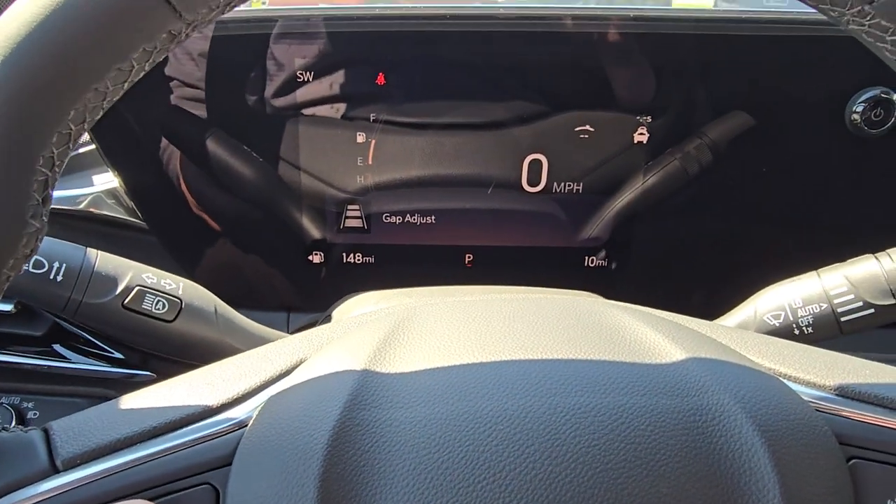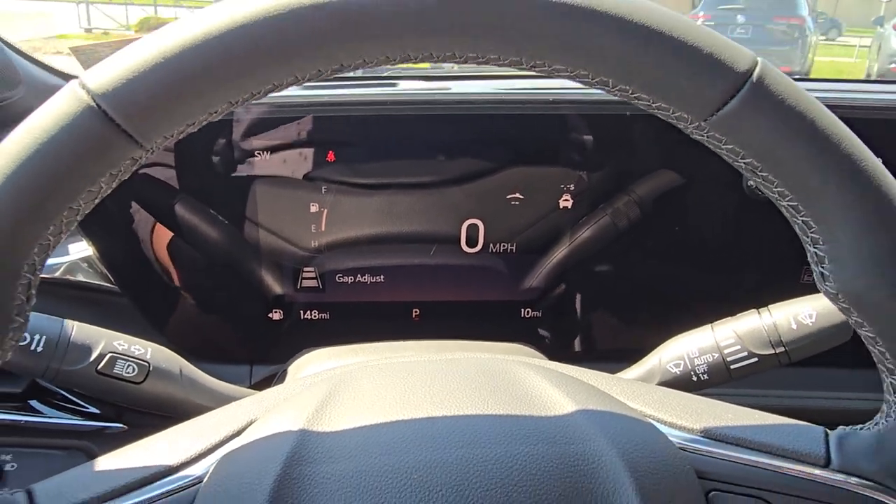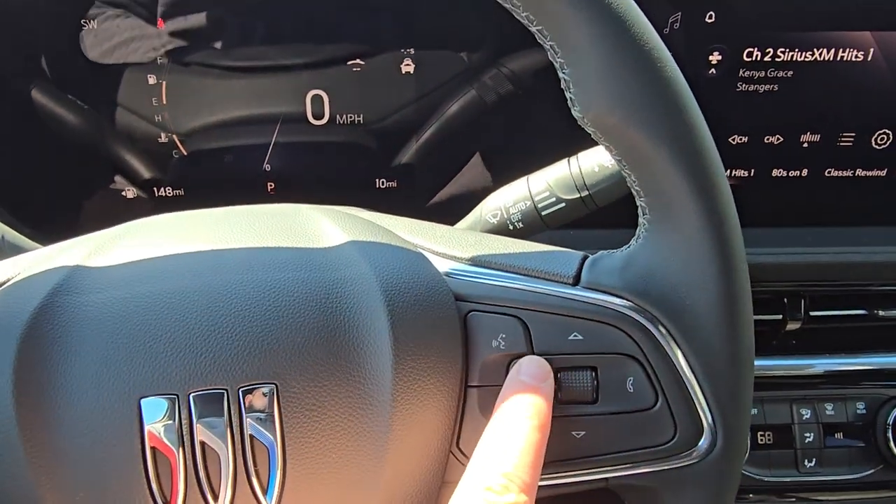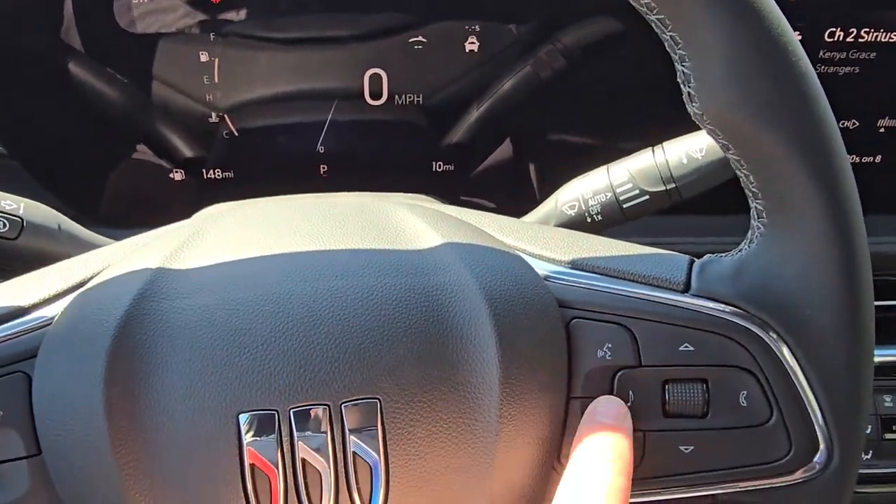Forward collision alert notifies you when you're coming up on a car at a high rate of speed. You've also got all your cruise control and different settings here for your tachometer, including music.